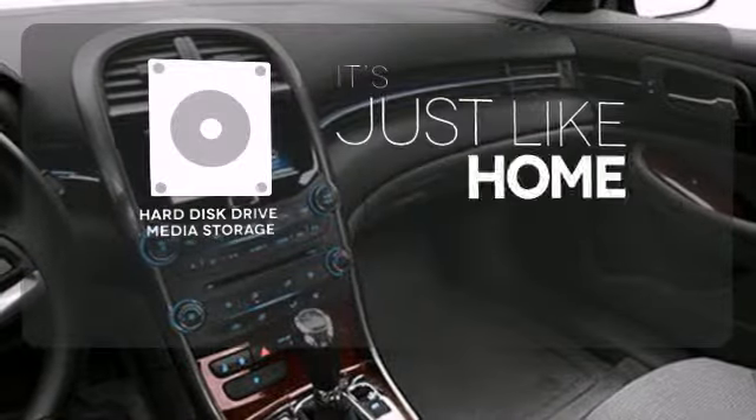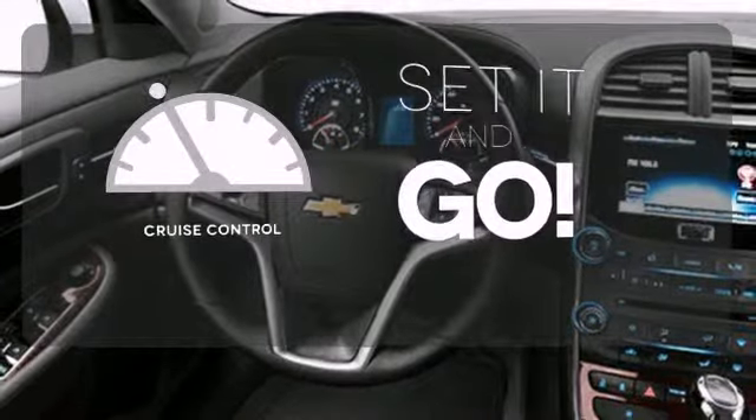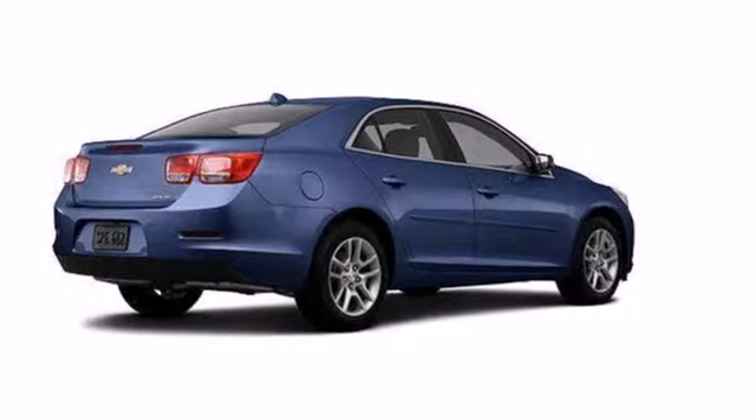Stay informed and entertained with the Hard Disk Drive Media Storage. The cruise control makes those long road trips that much easier. This Malibu is very responsive and whisper quiet.